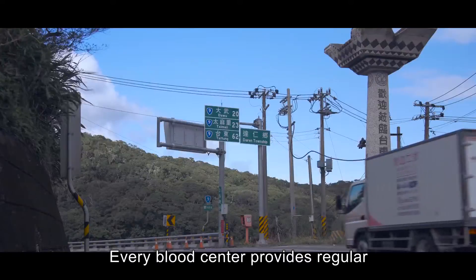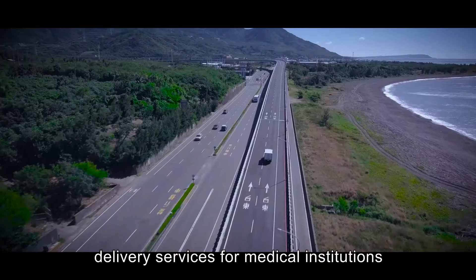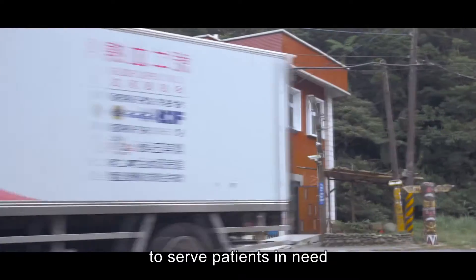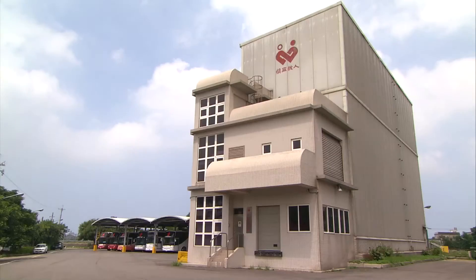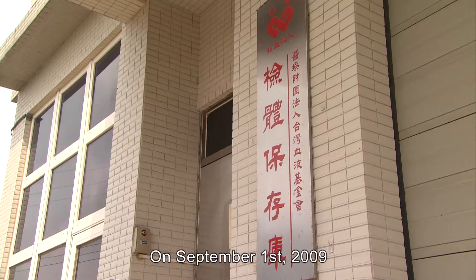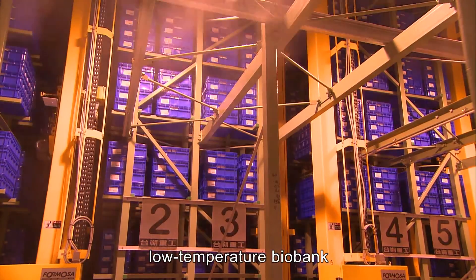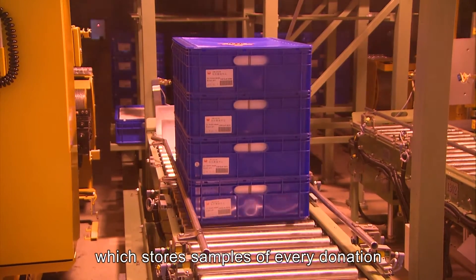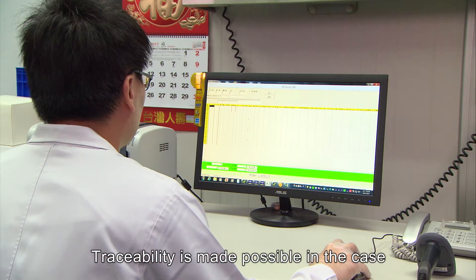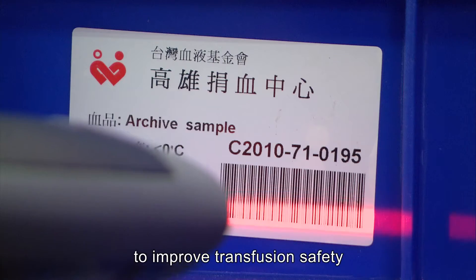Every blood center provides regular delivery services for medical institutions to serve patients in need. On September 1, 2009, we launched the first automatic low-temperature biobank, which stores samples of every donation. Traceability is made possible in the case of an emerging disease to improve transfusion safety.